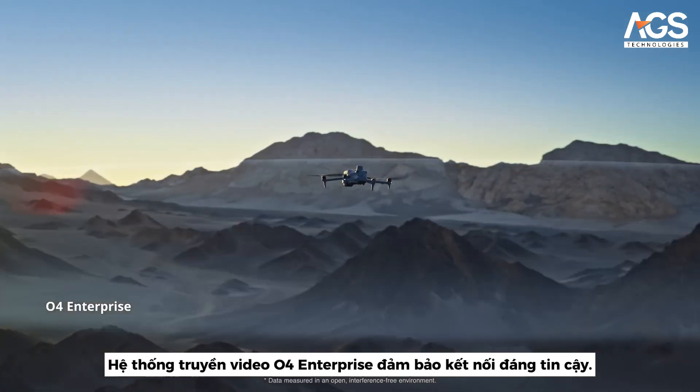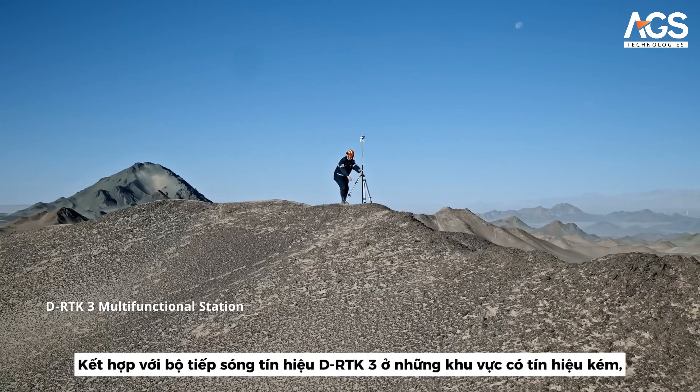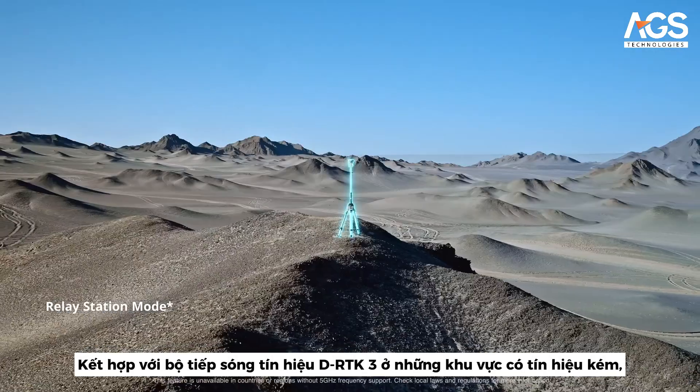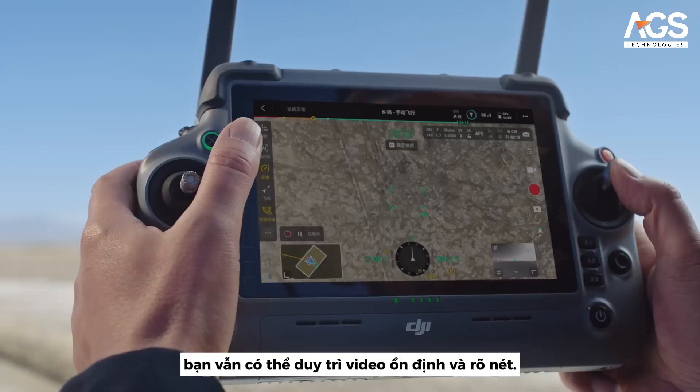The O4 Enterprise video transmission provides reliable connectivity. Paired with the DRTK3's signal relay in areas with signal obstructions, you can maintain stable and clear video feeds.